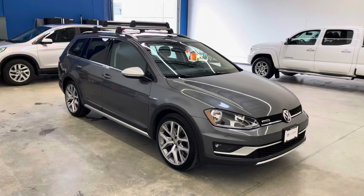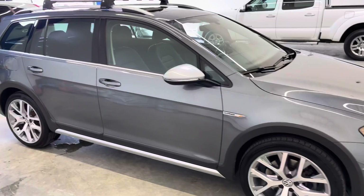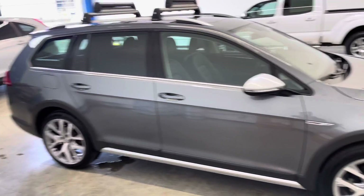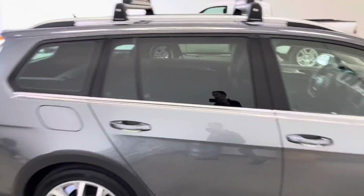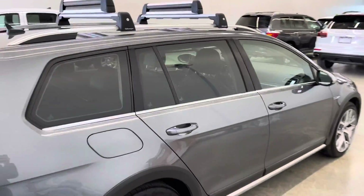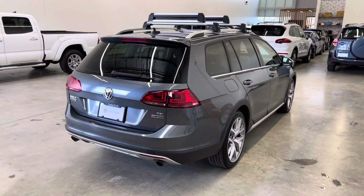Coming around the passenger side, you'll see the exterior gray paint is super clean — no major marks to point out on this one. If you head over to the vehicle detail page on our website, you'll be able to find close-up photos of any blemishes, as well as the Carfax and inspection report. This one has one claim for approximately $1,600.